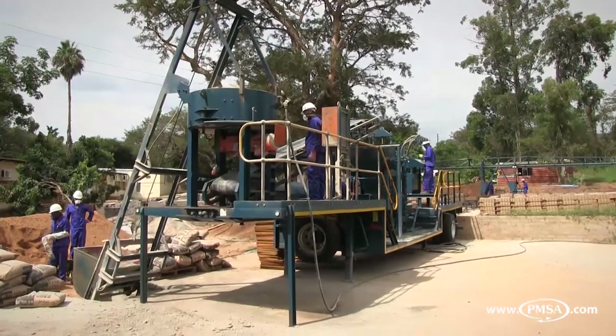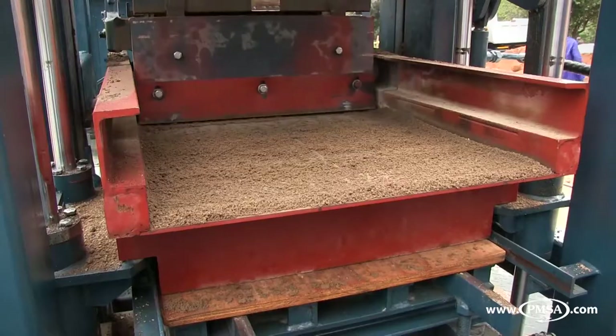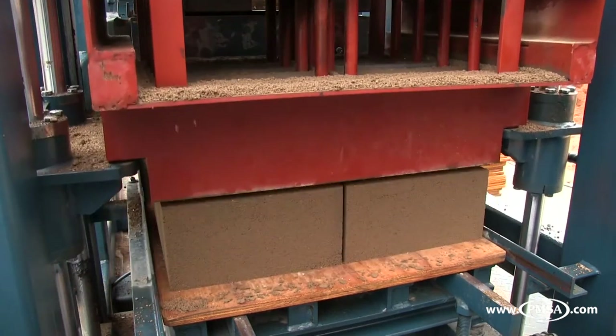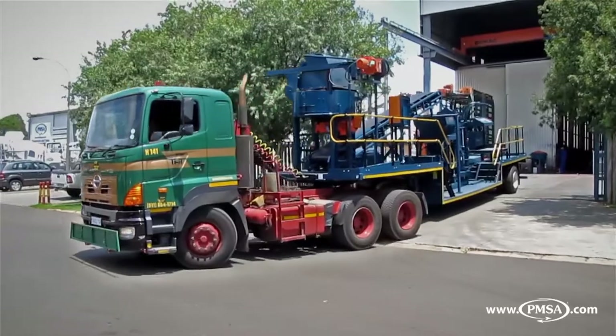On the medium scale, GMSA offers the RE600 block machine. The mobile RE600 is a start-up size plant for the serious beginner and can achieve brick production of up to 28,000 bricks per 9-hour shift.